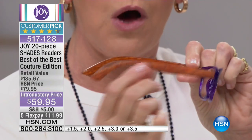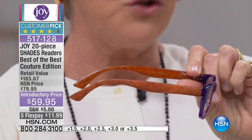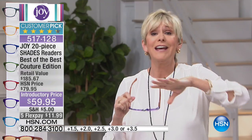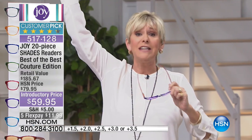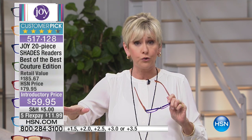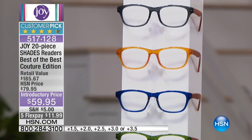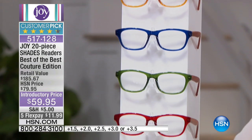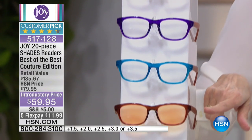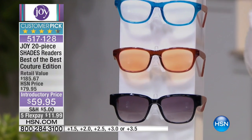You've got this beautiful wood grain, and you don't have to choose. You're getting the tower of readers — seven pairs of these gorgeous readers. And then you are getting the beautiful computer glasses that everybody loves, because these will block out the blue rays when you sit in front of your computer so your eyes won't get as fatigued.